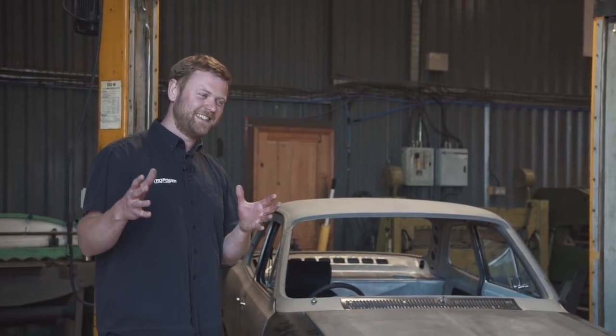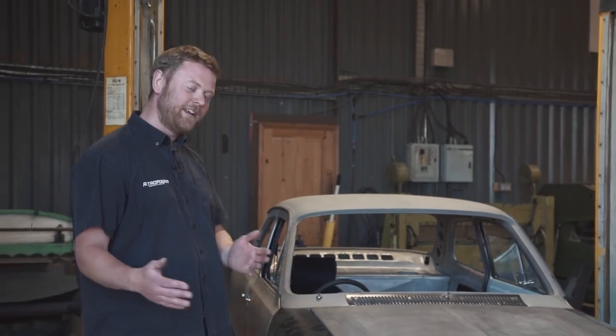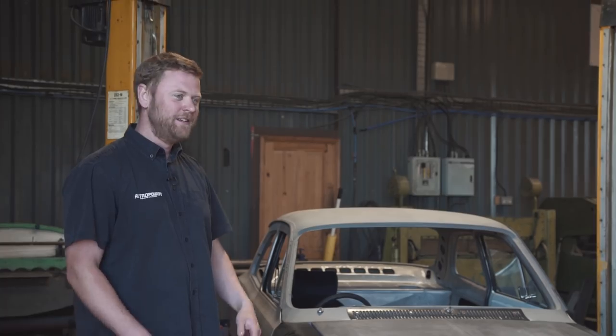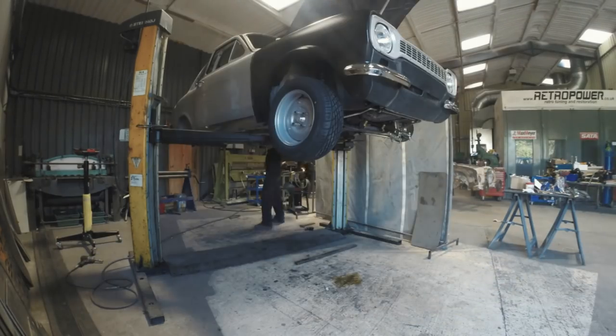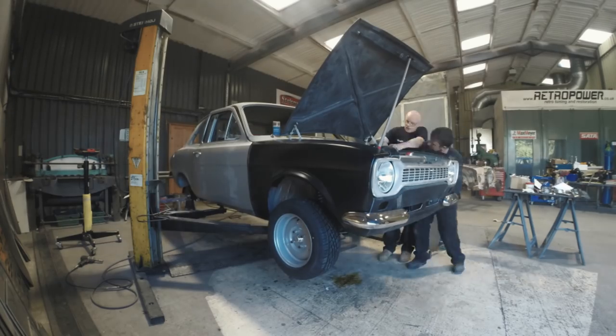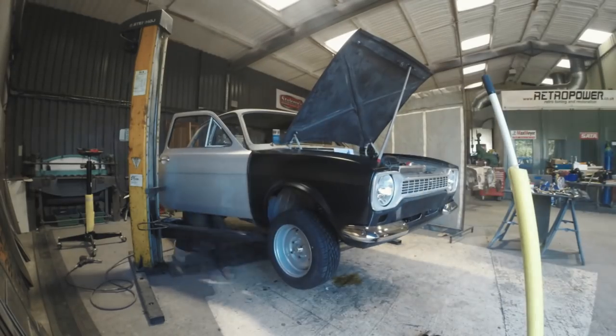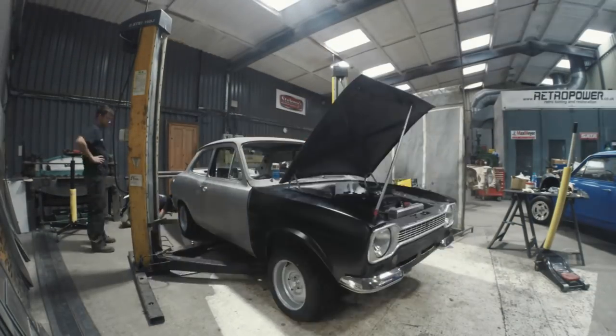It's been a very exciting couple of days, kind of seeing what we've been looking forward to for a long while. This has been the culmination of what we talked about last time - the dry build process, getting the car to a stage where we could get the wheels on, sit it on the floor, move the suspension through its travel and get all the little parts on there. This is all about checking everything fits before we get it to the paint stage.